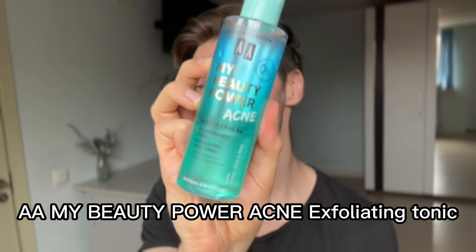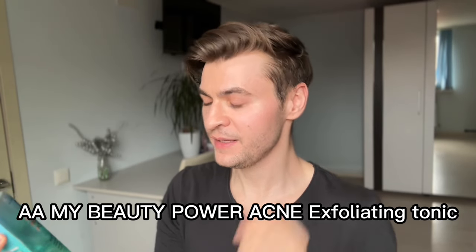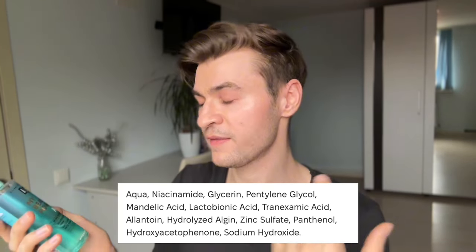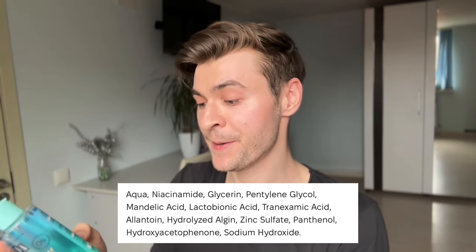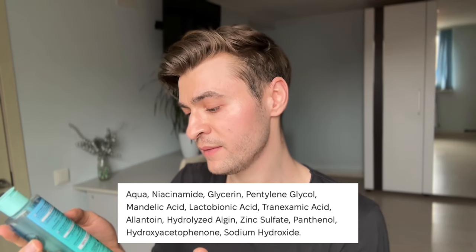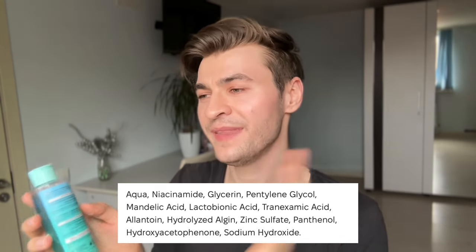Next, toners. I only have one toner — it's a Polish brand called A My Beauty Power Acne. What I love about this toner is how cost-effective it is: five dollars for 200ml. It has 5% niacinamide, which is a great amount to address almost any skin concern. It's fragrance-free, alcohol-free, and fungal acne-safe. It has a very watery texture, plus a little glycerin, mandelic acid, lactobionic acid, and tranexamic acid in low amounts.